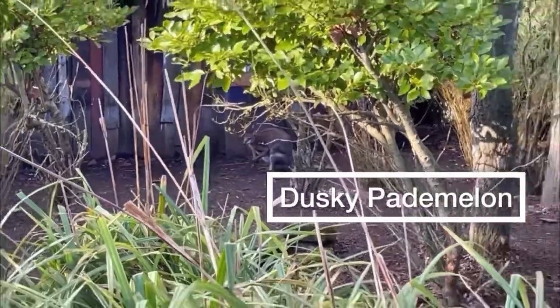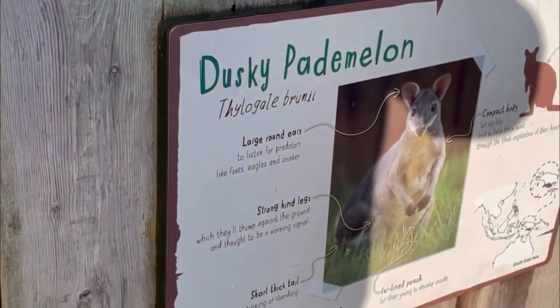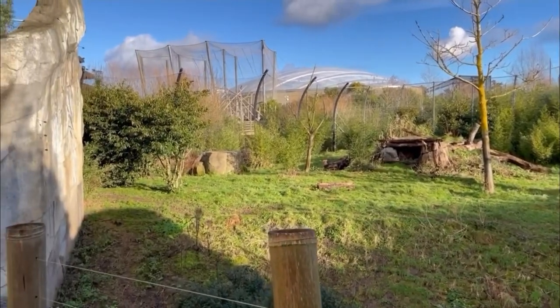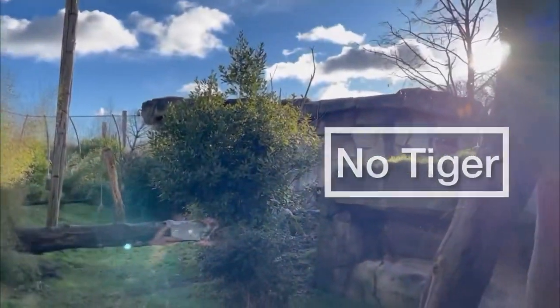As you continue to walk around the path you'll start to see the enclosures. A lot of the animals in these enclosures weren't out because it was too cold but we did catch a glimpse of some of them. The theming was all really good as you continue to walk around. As you come towards the top of the Islands area that's where you find the Sumatran tiger. This is the smallest of the tiger species and they have two at Chester. Unfortunately we didn't get much of a view of them — we caught one in the back but they didn't really come out of their house.